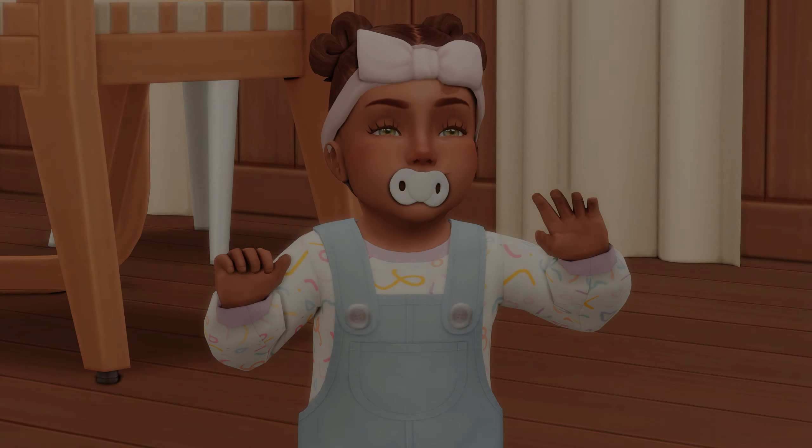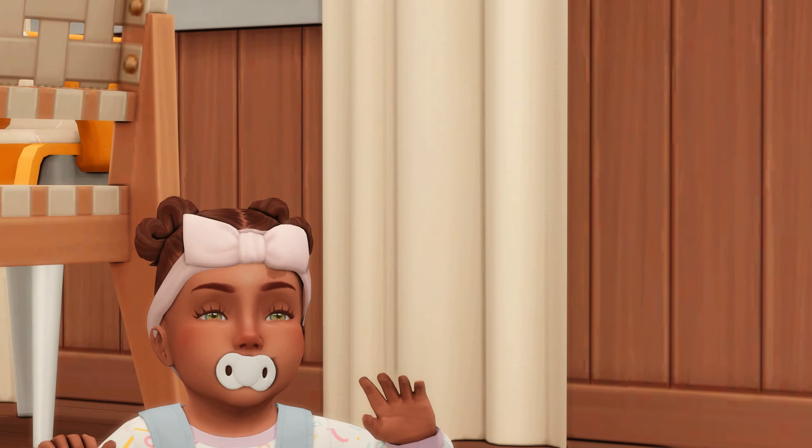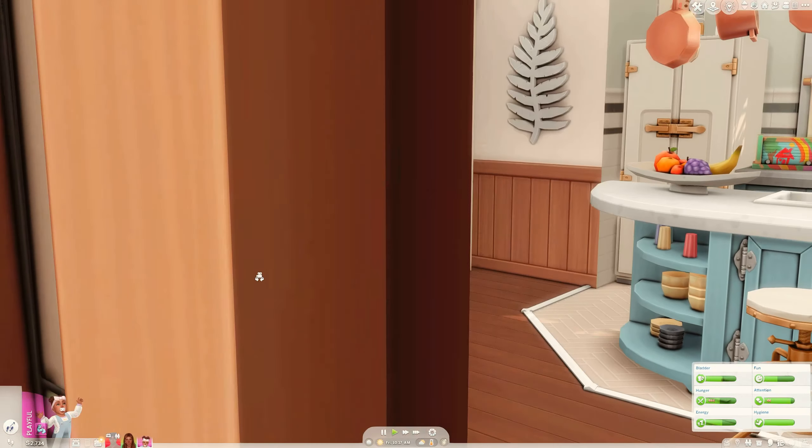Hello everyone and welcome to a new part of my Sims 4 Growing Together let's play. In the previous part, Juliet unlocked a lot of milestones — she knows how to sit and tried her very first baby food. The family just had a nice summer day; they went to the water park and did some swimming. Look at her scooting, she is so extremely cute!